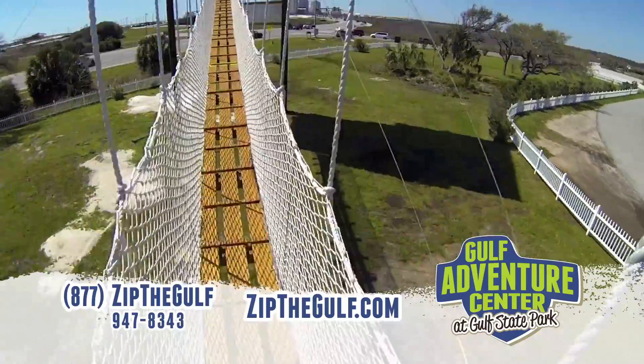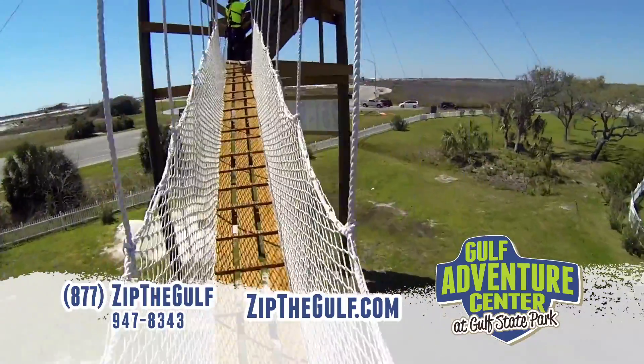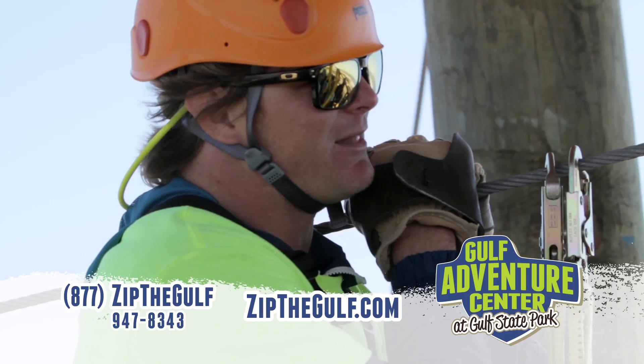If you will come along with us now, we're going to take you on a tour of the Hummingbird Ziplines. Am I ready for all those ziplines?